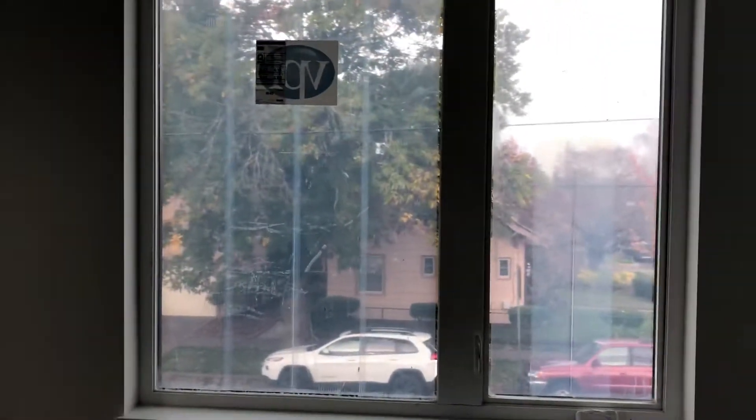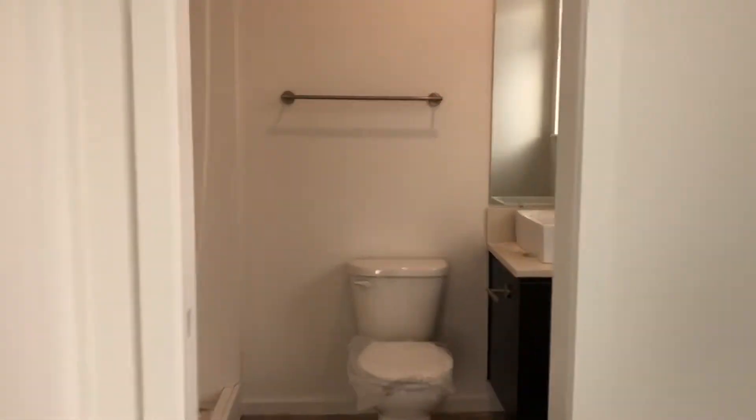A lot of natural lighting, as you can tell. This one has its own bathroom as well with a stand-up shower — no bathtub.